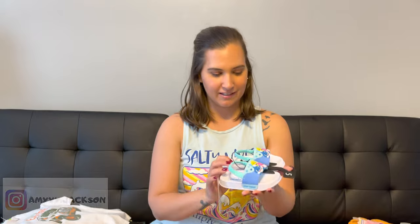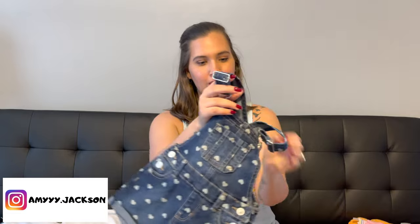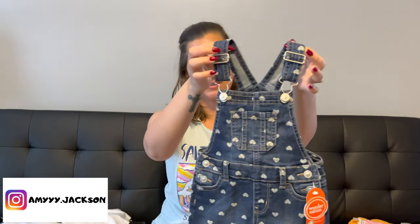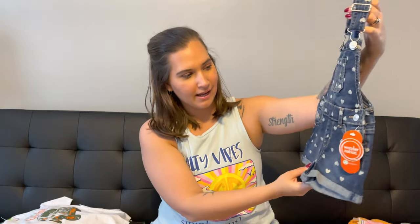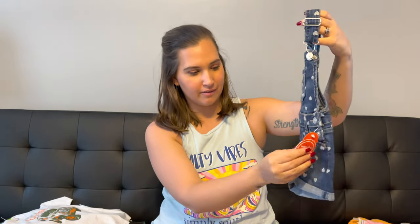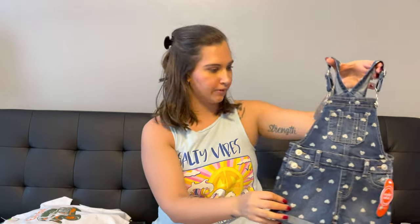Now I'm going to move on to Olivia's stuff. She is 16 months now and she is in size 18 months. I got her a little pair of sandals as well — I got her Baby Shark sandals because she's like obsessed with Baby Shark, and when she saw these she got really excited. I got her these adorable blue jean overalls with little hearts all over them — the straps adjust and they were $13.96.